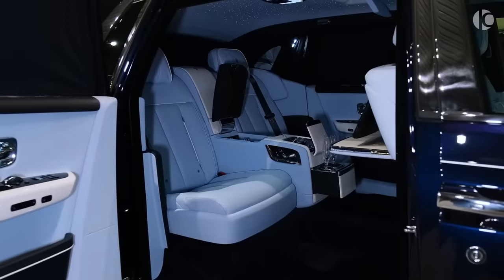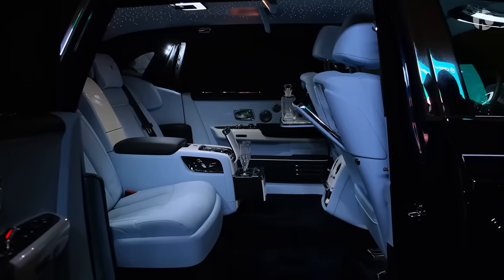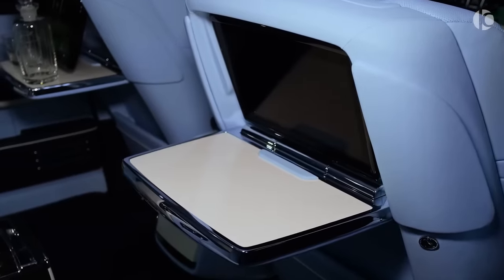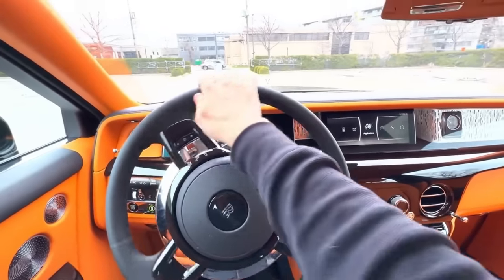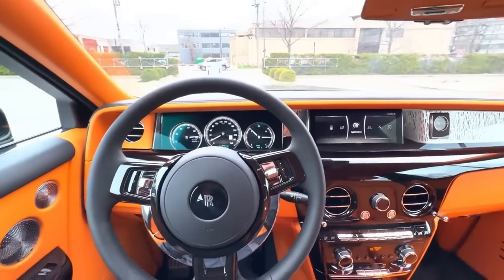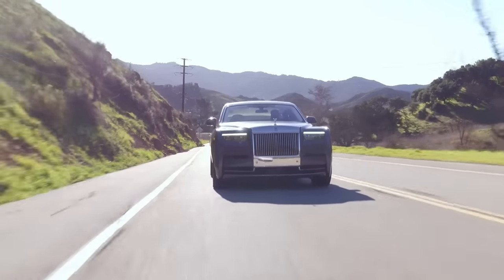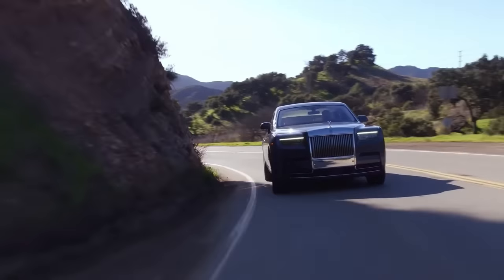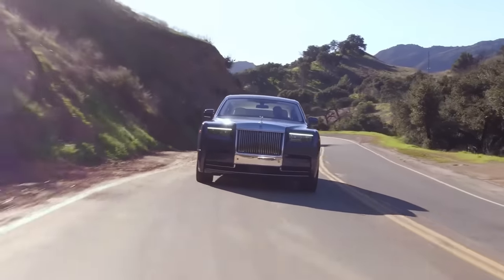But it's not just about the materials — the Phantom is also incredibly comfortable and spacious. The rear seats are like miniature thrones, offering plenty of legroom and support. Thanks to the car's advanced suspension system, the ride is smooth and refined, even on bumpy roads. One of the most impressive features of the Phantom is the Magic Carpet Ride Suspension System, which uses cameras and sensors to scan the road ahead and adjust the suspension in real time, providing a smooth and comfortable ride no matter what the road conditions are.